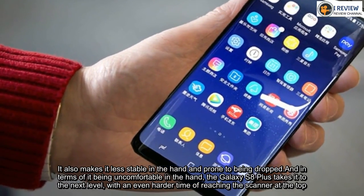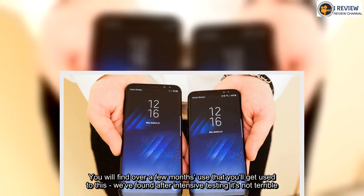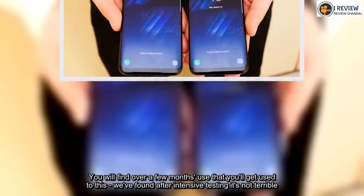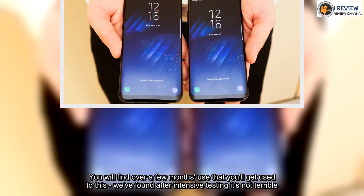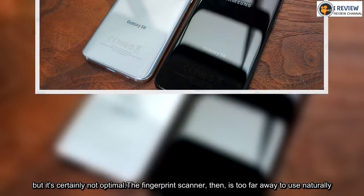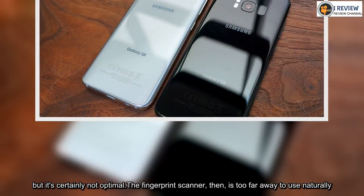You will find over a few months of use that you will get used to this — we found after intensive testing it's not terrible. But it's certainly not optimal that the fingerprint scanner is too far away to use naturally.